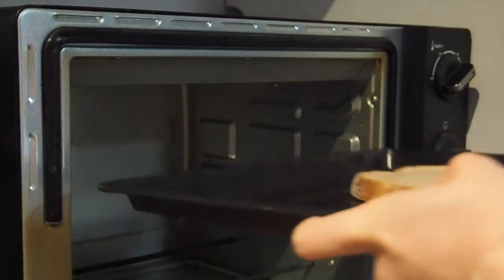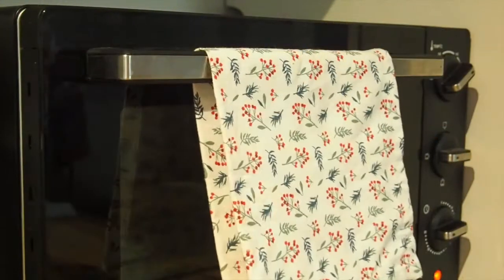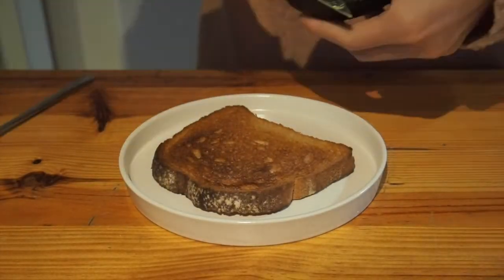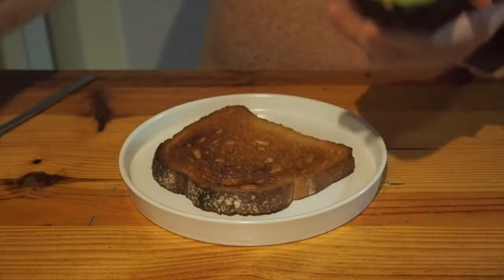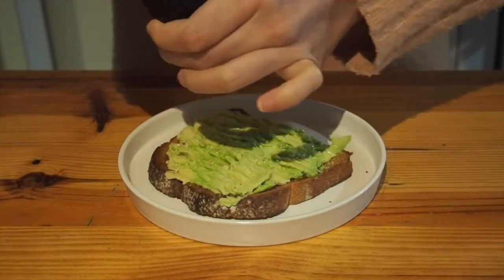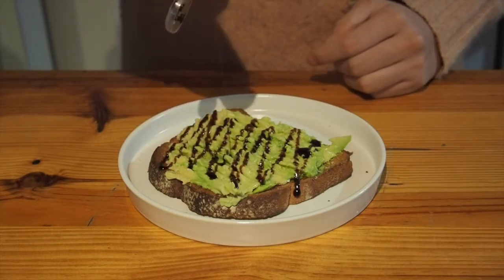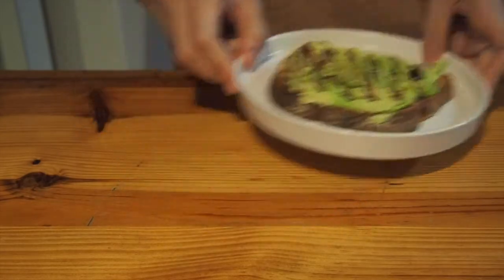For breakfast the next day, I made myself some classic avocado toast. I used to be really into these — not sure why I stopped. I toasted some bread in the oven, mashed some avocado on it, and topped mine with a bit of salt as well as some balsamic glaze. And that was breakfast.